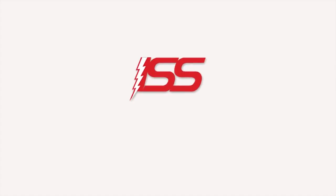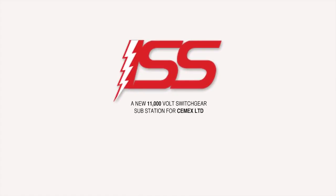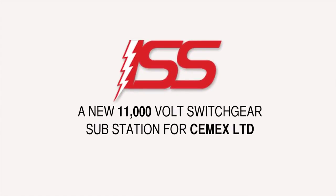Welcome to Industrial Switchgear Services Limited, an independent high and low voltage power engineering company.